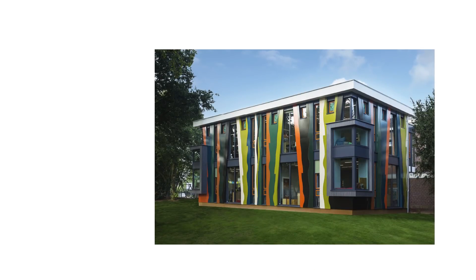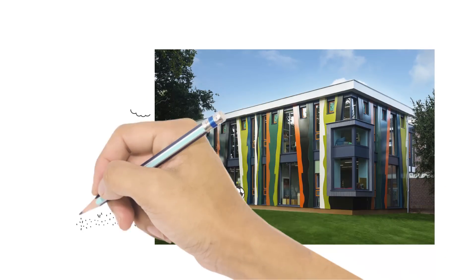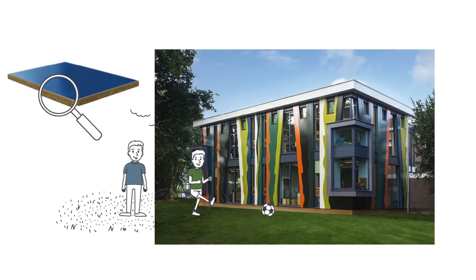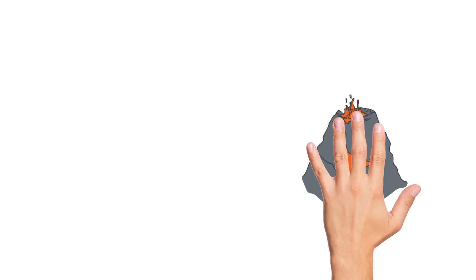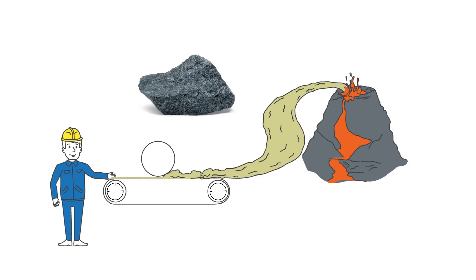Modern buildings also have to resist the human environment around them and still look good over time. The unique combination of the stone wool material and the flexibility of the boards makes them capable of resisting many impacts that more brittle or fragile facade materials struggle with. And also because the stone wool is made from the natural volcanic rock basalt, they are durable as stone.